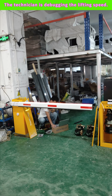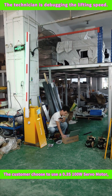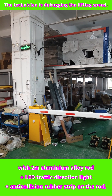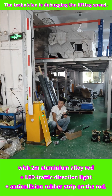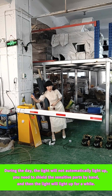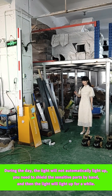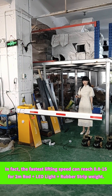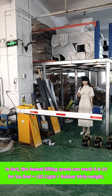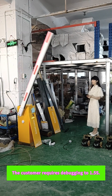The technician is debugging the lifting speed. The customer chooses to use a 0.3-second 100-watt servo motor with a 2-meter aluminum alloy rod, and adds LED traffic direction light and anti-collision rubber strip on the rod. The rod light uses light-sensitive control lighting. During the day the light will not automatically light up — you need to shield the sensitive parts by hand and then the light will light up for a while. The fastest lifting speed can reach 0.8 to 1 second for the 2-meter rod with LED light and rubber strip weight added. The customer requires debugging to 1.5 seconds.